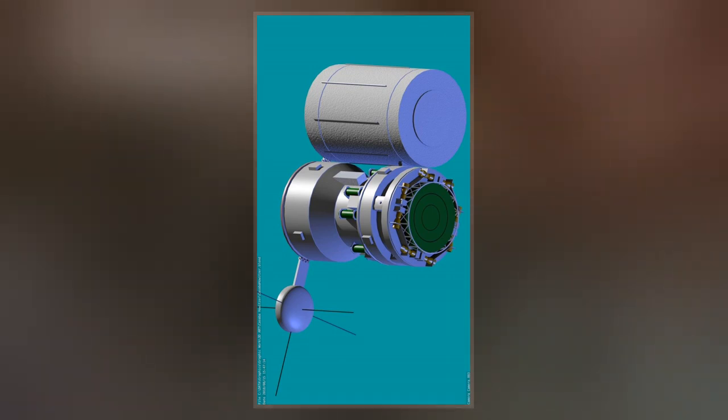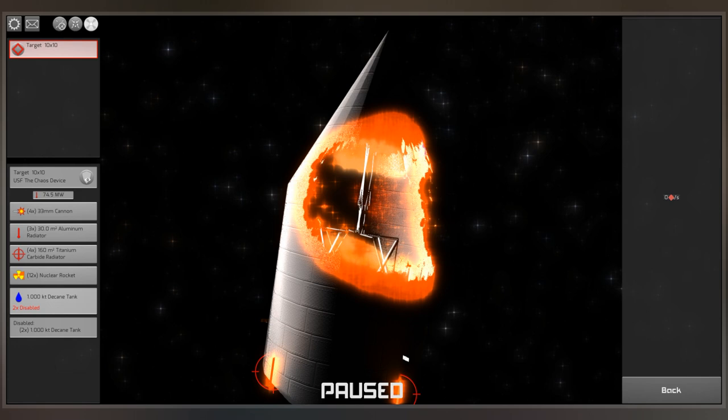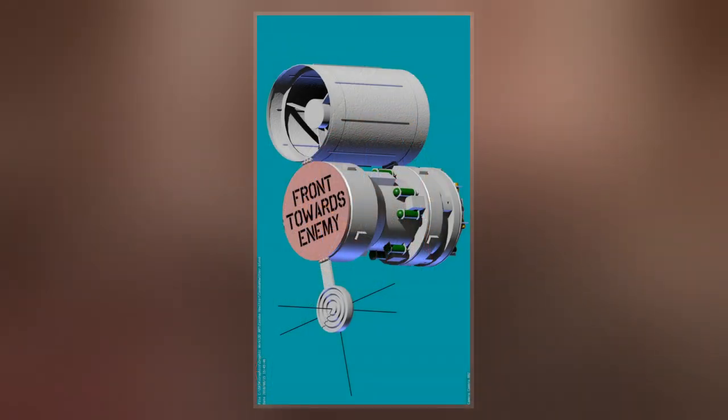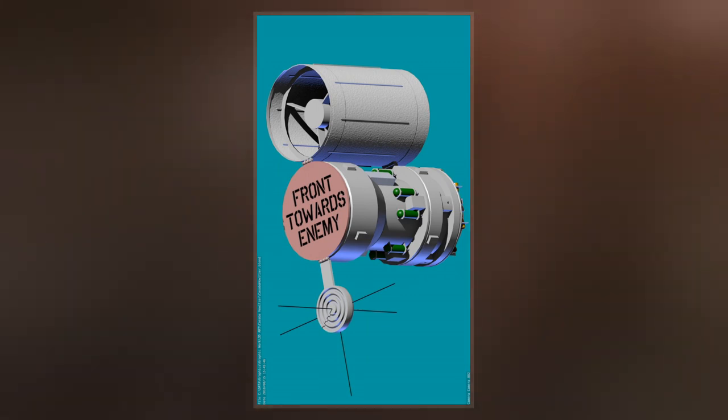The design for Project Orion originally used small hydrogen bombs whose explosion ejecta was captured on a pusher plate, a large metal plate mounted on shock absorbers. The explosion of the bomb was spherical and it was only the portion that struck the plate that created thrust.